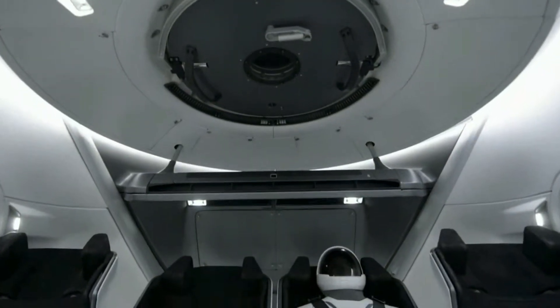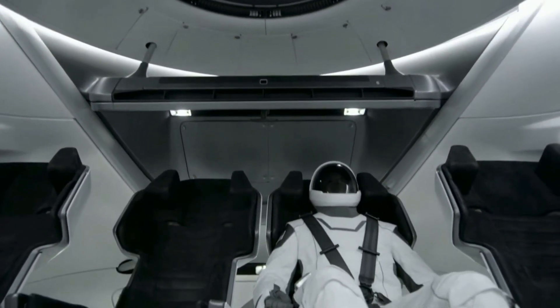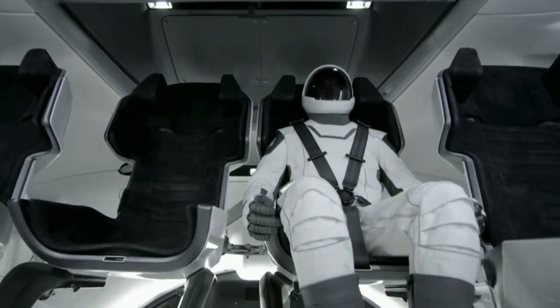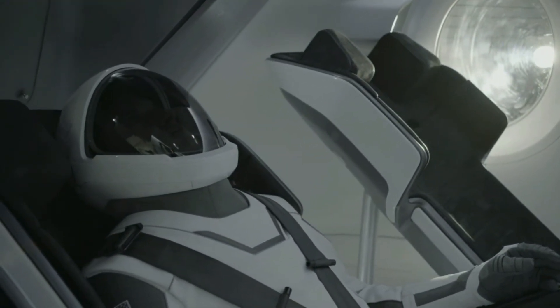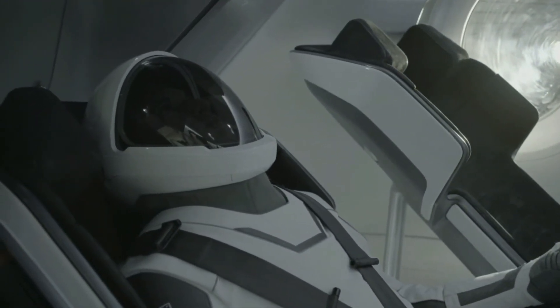When the crew gets in the capsule, they get in their seats and they plug the suit into the umbilical that's attached to the seat. The umbilical is providing everything that the suit needs: it provides the avionics or electronics for communications, it's providing the air to cool the suit, and it also provides gas when needed to pressurize the suit. So it's really a single point that lets the suit do all the things that it needs to do.